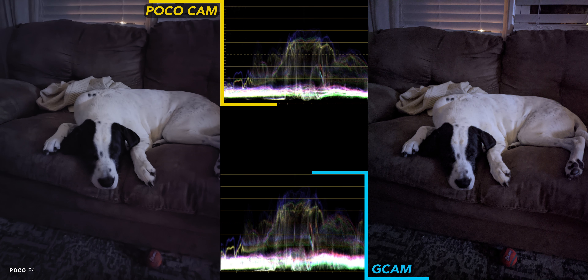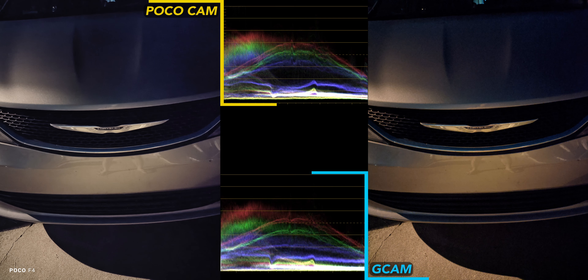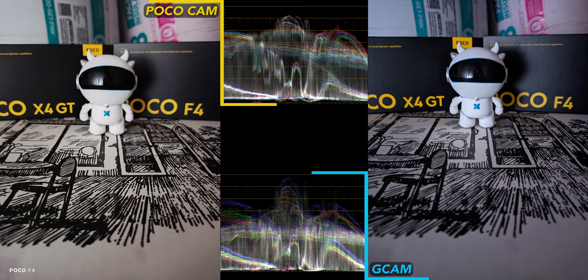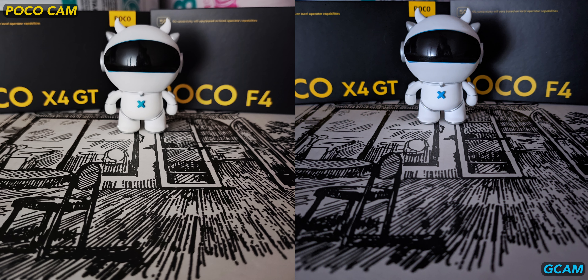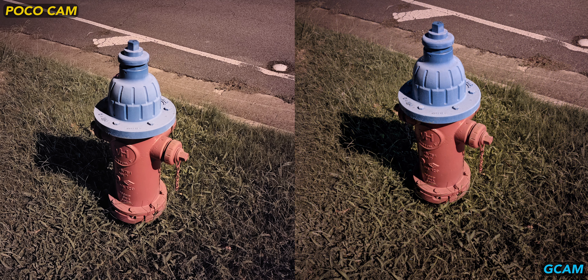Poco Cam is just unusable in that extremely dark scenario. The lazy couch dog shot with night mode shows Gcam retaining detail but looking grainy, while Poco Cam looks mushy but not grainy. The van image has the same trade-off, but the stock camera looks better this time. Both do a good job with the figure on a pizza box photo, though the stock cam is much warmer than Gcam. This fire hydrant at night looks terrible from many mid-range phones, but the F4 handles it well from both camera apps, with Gcam having slightly more accurate color.